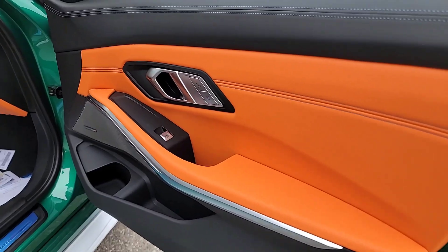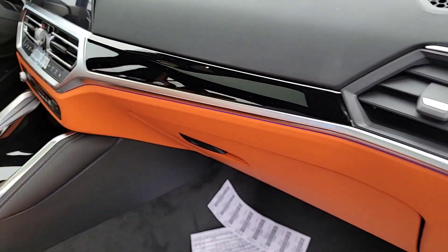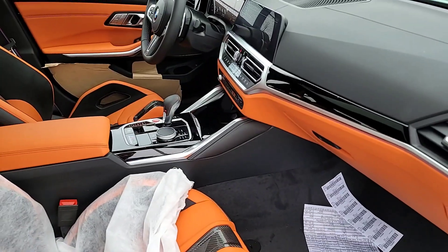This one has the full Merino leather, which is why we've got all the Calami Orange on the lower part of the dash. It also has the Harman Kardon sound system, which is awesome. And there's the nice M3 Competition door sill down there as well.